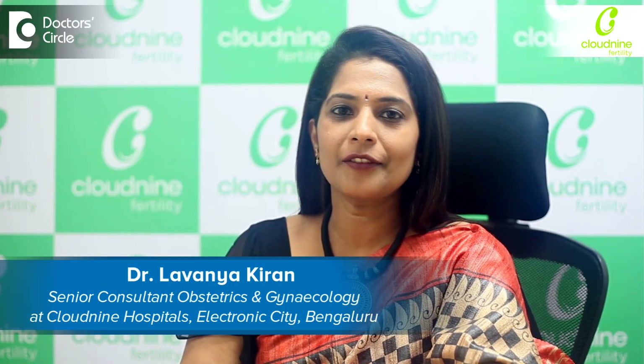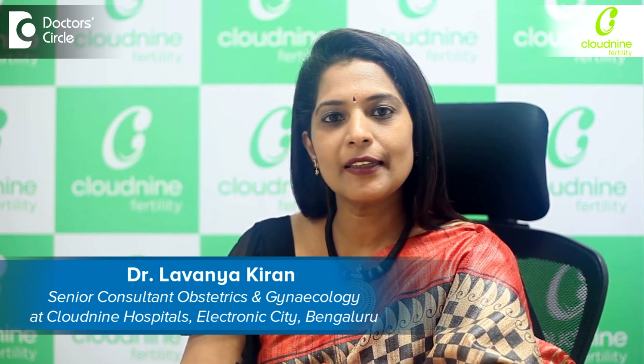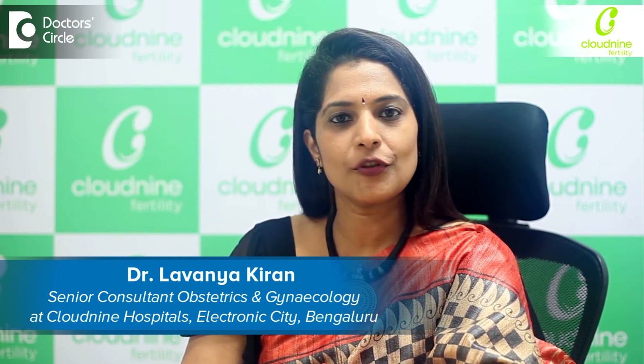Hello everybody, I'm Dr. Lavanya. I'm a senior consultant in Cloud9 hospitals. I'm a fertility specialist. I also practice obstetrics, gynecology and minimal invasive surgery.